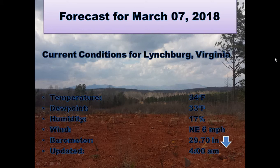Good morning, this is Peter Booker and today I want to give the forecast for Lynchburg, Virginia on March the 7th, 2018.